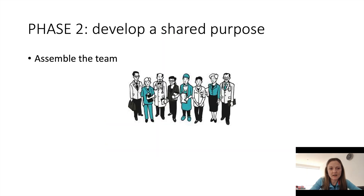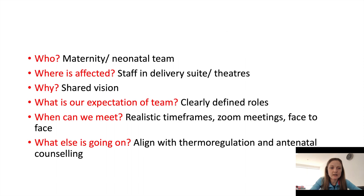We have assembled a team, and we'd be more than happy if anybody would like to come along. Please contact me if you would like to get involved in this project. We need maternity and neonatal staff; staff in delivery suite and theatres are all going to be affected by this. We expect the team to have clearly defined roles when optimal cord management is ongoing, and we want to align with our thermoregulation colleagues and also with the antenatal counselling.